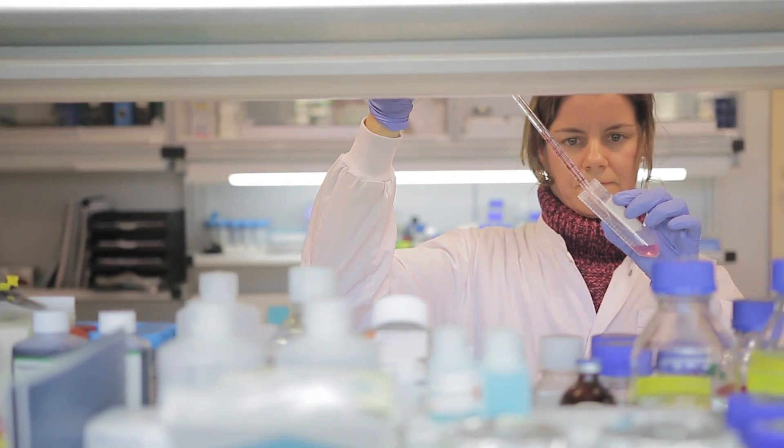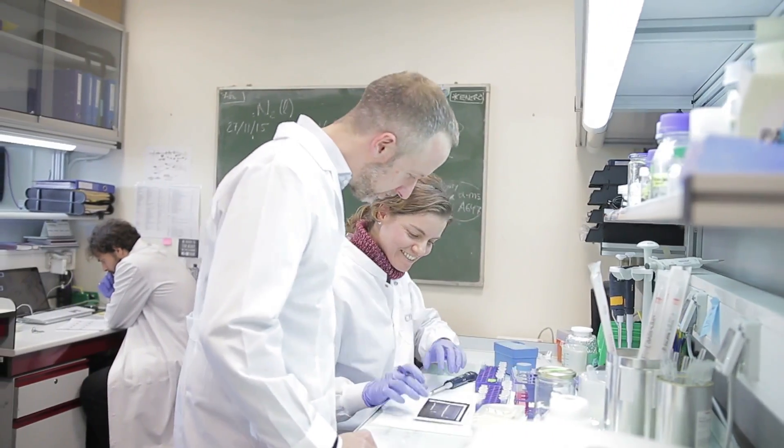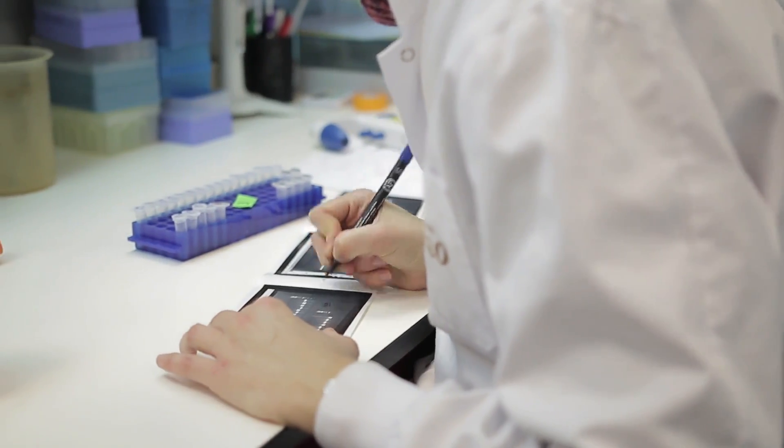We've tried many cytometry platforms, and what we have found throughout the years is it's very difficult to identify the subpopulation of cells. The Attune NXT cytometer has acoustic technology which allows you to detect very small, rare cell populations in a sample.